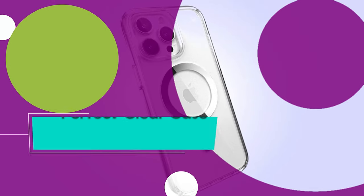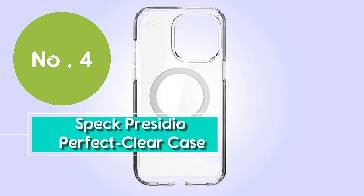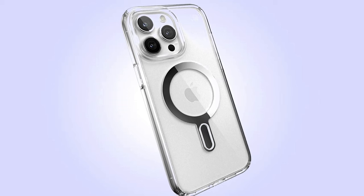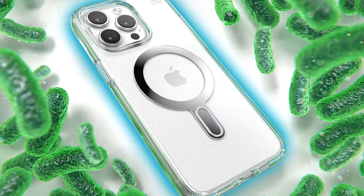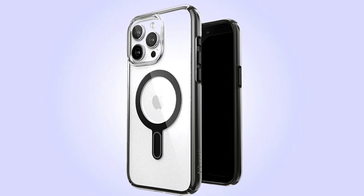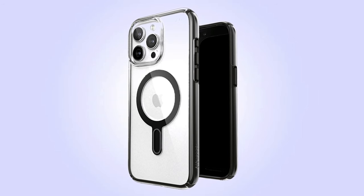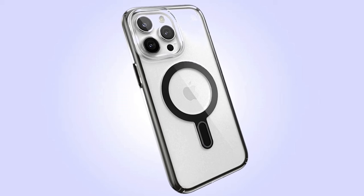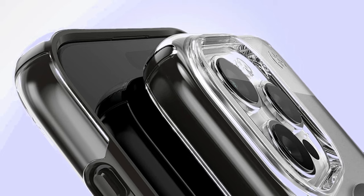Number 4: if you want to flaunt your iPhone 15's sleek design while keeping it safe, the Speck Presidio Perfect Clear Case is the way to go. This clear case showcases your iPhone's beauty — crystal clear, so you can admire every detail without any obstructions. It also features a white MagSafe magnet ring, ensuring seamless compatibility with all your favorite MagSafe accessories. So if you're all about keeping it clear and classy, this is the perfect choice for your iPhone 15.